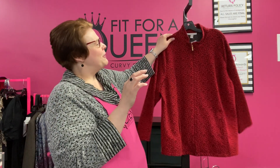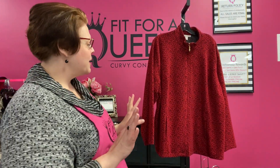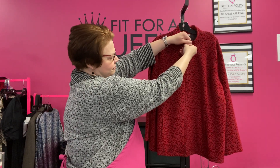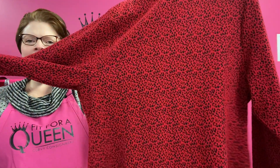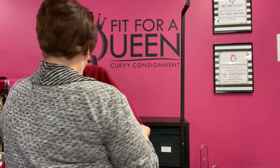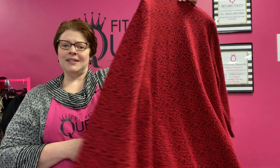This is by JM Collection from Macy's — a little pop of red for your Valentine's Day wardrobe. It's a 3X, a zip-up jacket with pockets. It's knit — and look at it — it's a red cheetah print. Size 3X from JM Collection. Super comfortable, super cute, great for Valentine's Day to add a little pop of red. $15, going down to $10.50 in our sale.